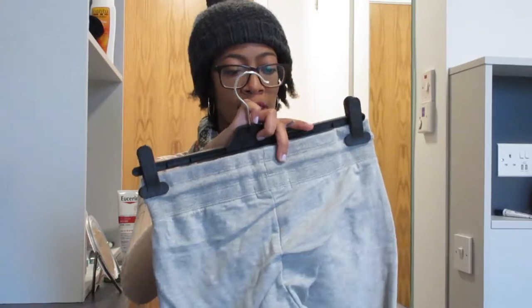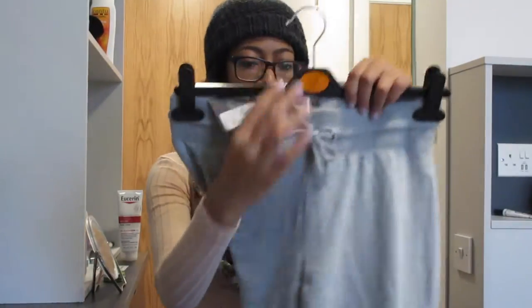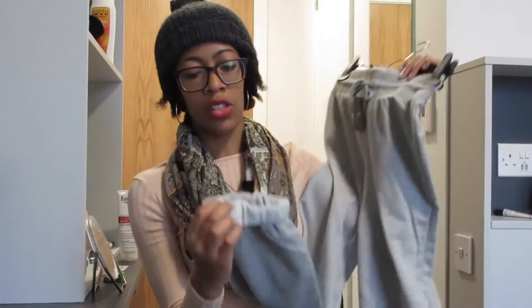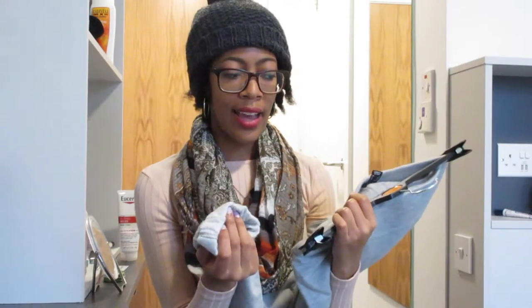My next purchase were these sweatpants and they were six Euro. These are a size four in the US and they just roll up at the bottom. I actually got some new Nikes and I think these would look really cute with them. Plus I literally have no sweatpants here — I don't know what I was thinking, but I didn't bring any.